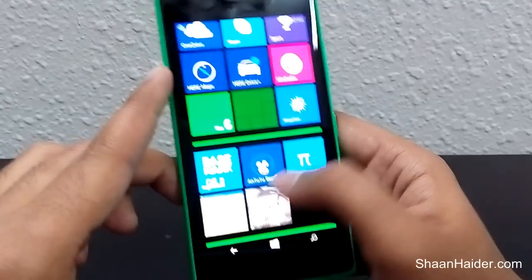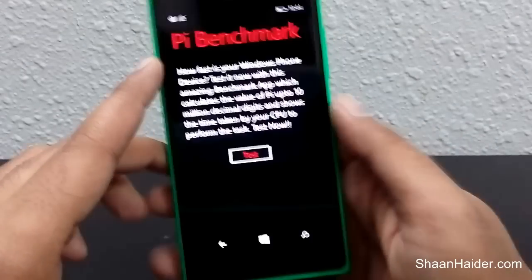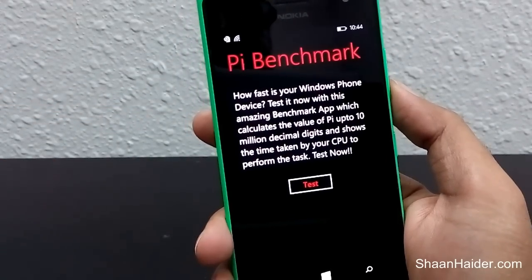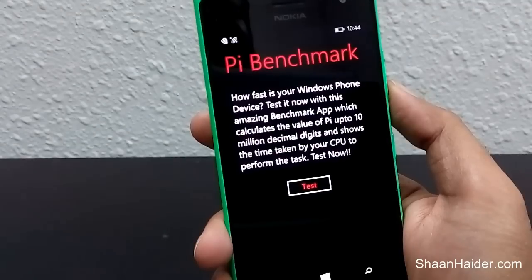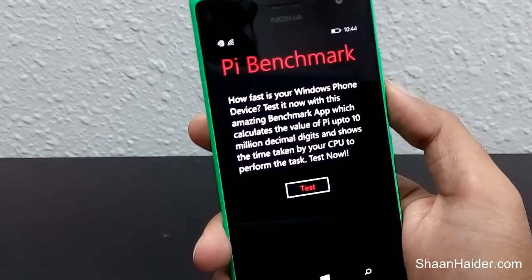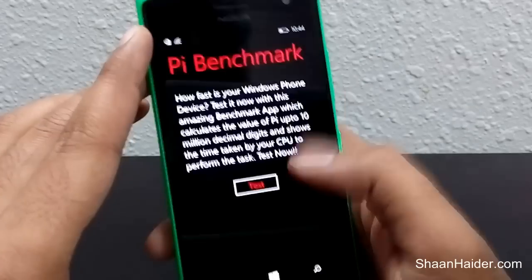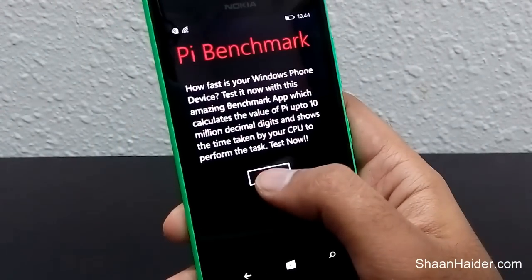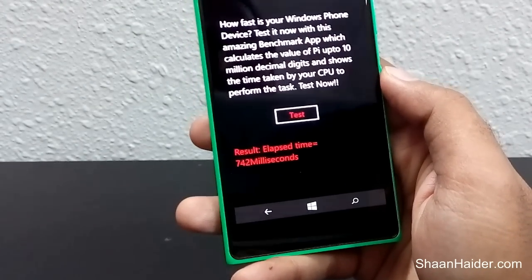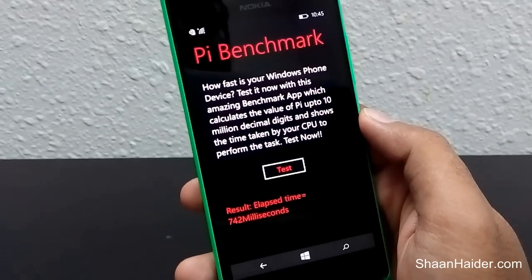The next benchmark is PI benchmark. It uses your device's CPU to calculate the value of PI up to 10 million decimal digits, and measures how much time your phone takes to do so. It's a pretty small test — the result for our Nokia Lumia 730 or 735 is 742 milliseconds.